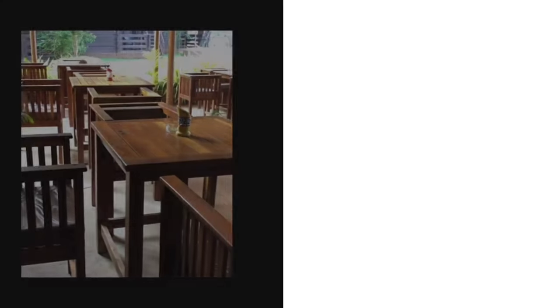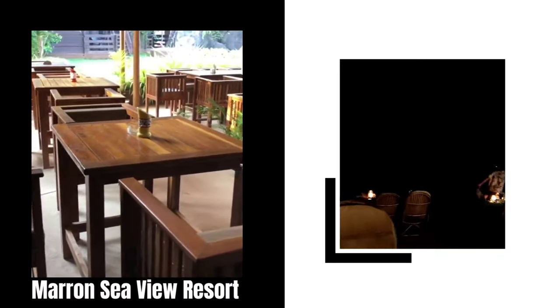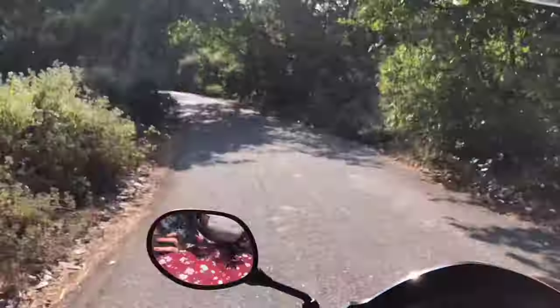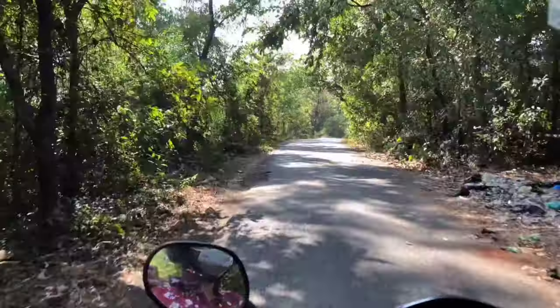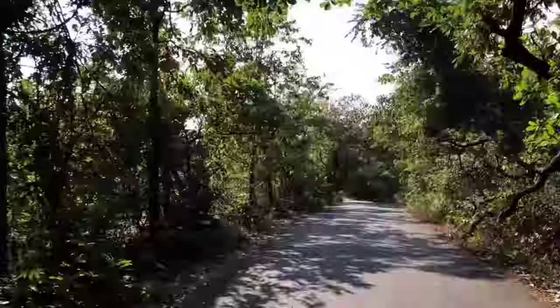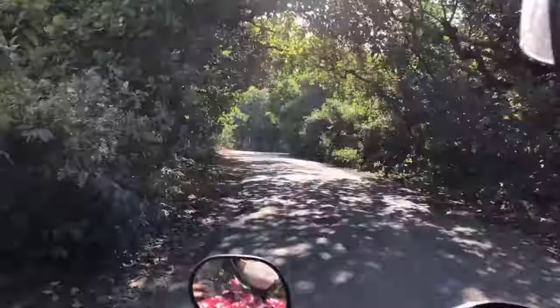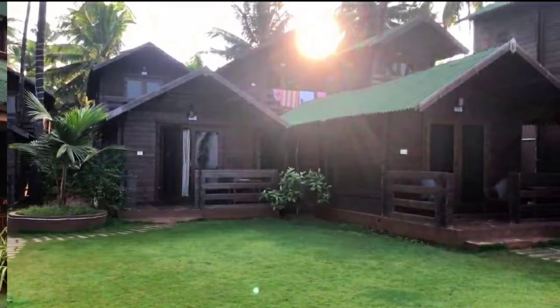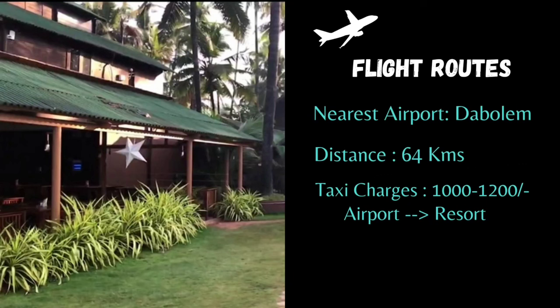We will also be covering the stunning view of the beach side villa we stayed at, so keep watching till the end. If you're coming by flight, you need to reach Dabalim Airport which is 67 kilometers away from Palalum beach. From there you can hire a prepaid taxi to reach the resort, which will cost you around 800 to 1000 rupees.